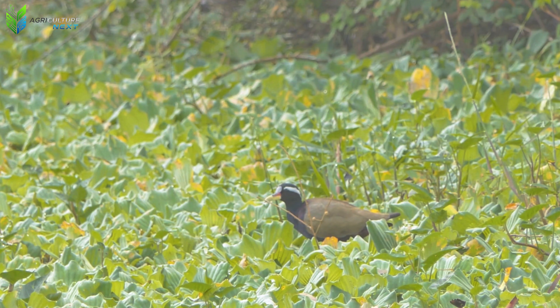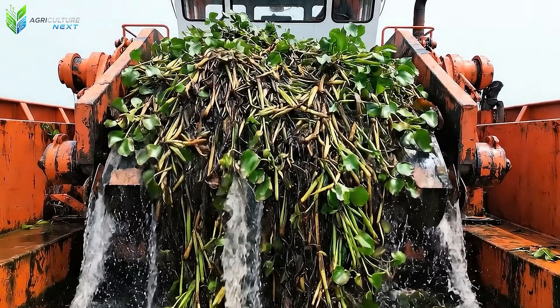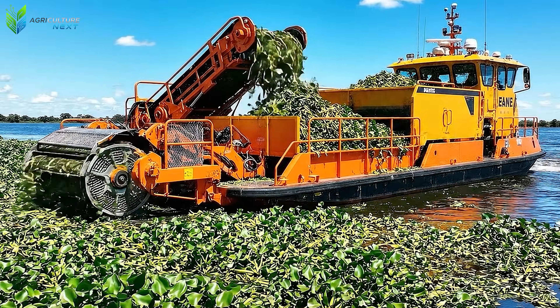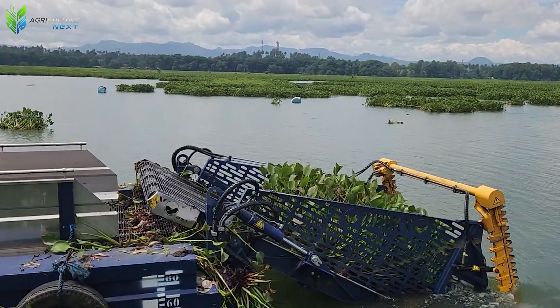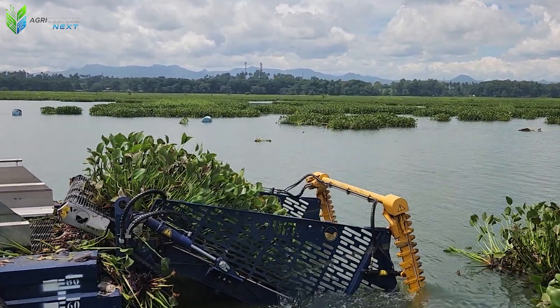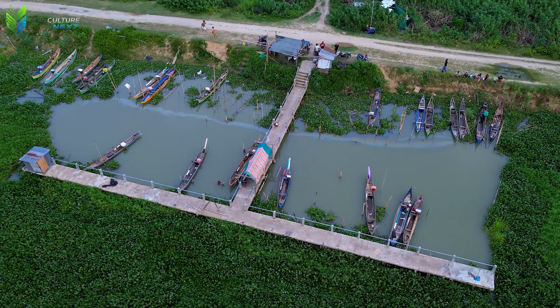To harvest it, farmers and environmental agencies use self-propelled water hyacinth harvesters. These machines are equipped with front-cutting blades to detach the hyacinth from the water, while a floating conveyor system collects the entire biomass and transports it into a storage bay. In each pass, the machine can collect up to 10 tons of hyacinth, creating the sight of giant green swaths being lifted from the water in just a few minutes.